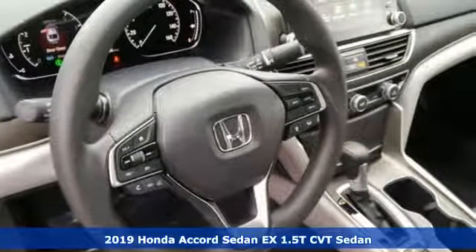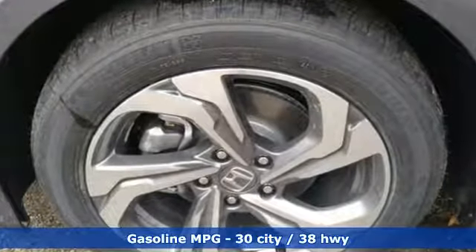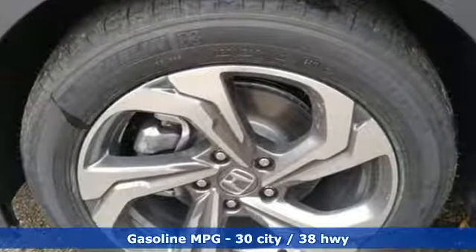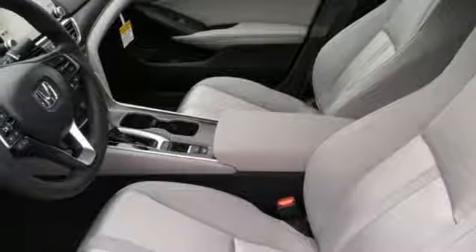It comes with all the amenities you need: streaming audio, power heated mirrors, dual zone climate control, doors and push-button start proximity key, and front heated bucket seats.